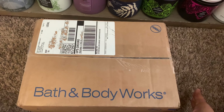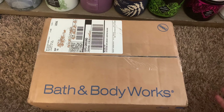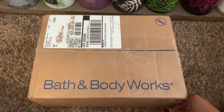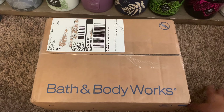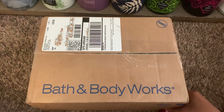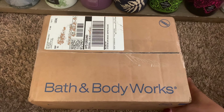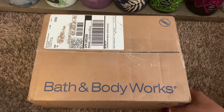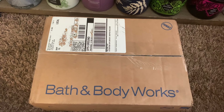Bath & Body Works just dropped off my Wallflower box today. I know they're running behind on shipments, and it could be because the holidays are approaching. I did want to unbox this with you all, as well as show you the wallflowers that I also picked up in store. I'm really hoping you guys enjoy videos like this, so let's just get started.